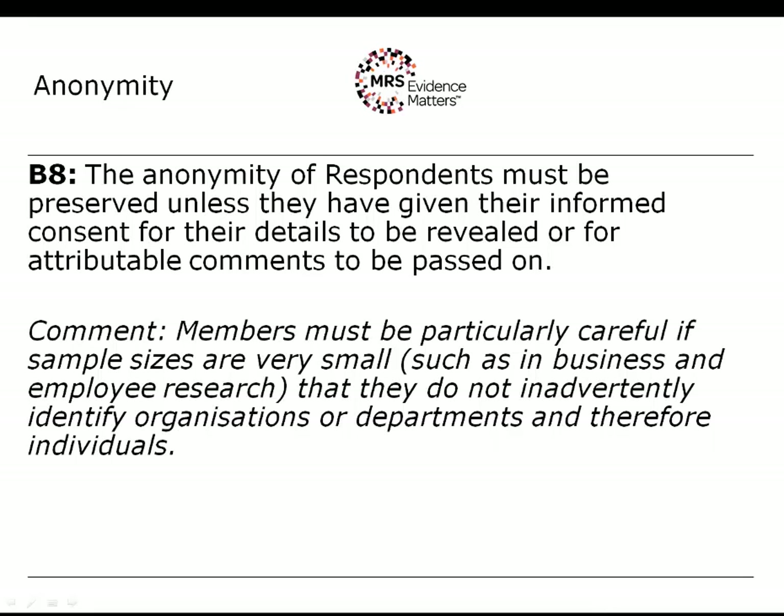Rule B8 relates to the anonymity of respondents and sets out the default setting for any research project. Unless you say otherwise, the anonymity of respondents must be preserved unless they give their informed consent for their details to be revealed or attributable comments to be passed on. In classical confidential survey research, the researcher stood in the middle between the respondent on one side and the client on the other — respondents never knew who the client was and clients never knew who the respondents were — and it was the researcher's duty to stand in the middle and ensure those confidences were kept.